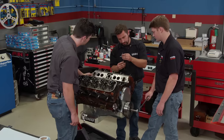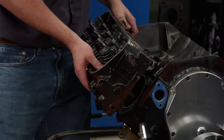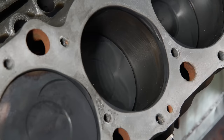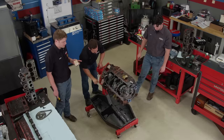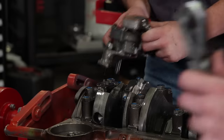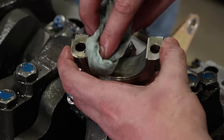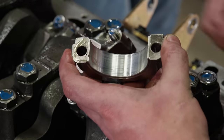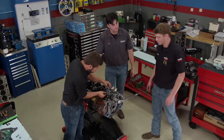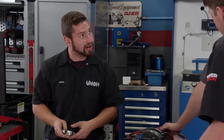The piston tops are pretty clean, and there's even a fair amount of crosshatch in the bores. We'll get the oil pump out, mark all the rods, and pull all the rod and piston assemblies out. The rod bearings have slight wear but nothing alarming, so we'll reuse them. Nice — you guys found the rod boots. Don't want to scratch up the journal when we take the rod out.